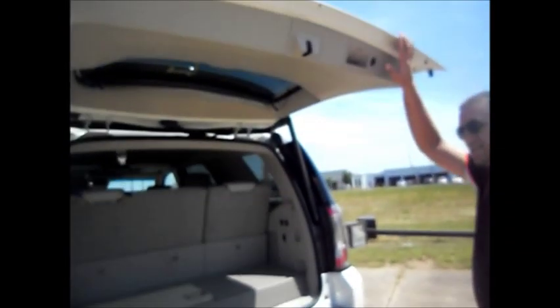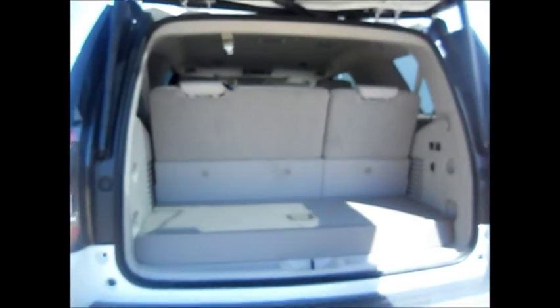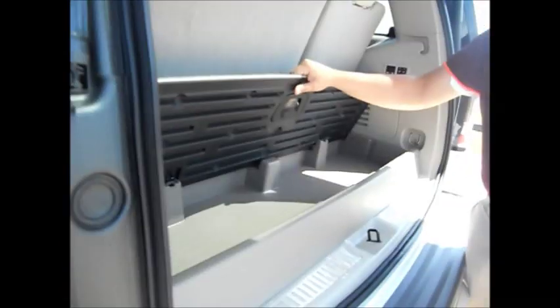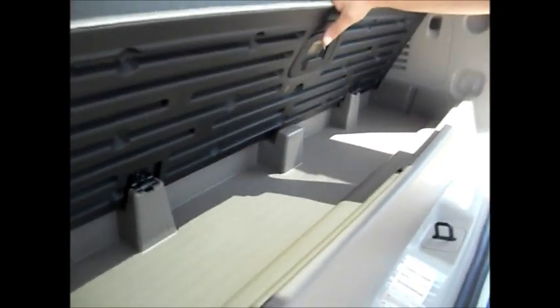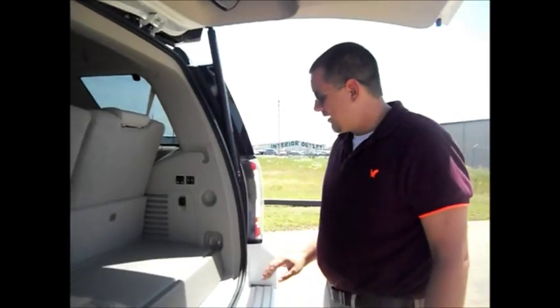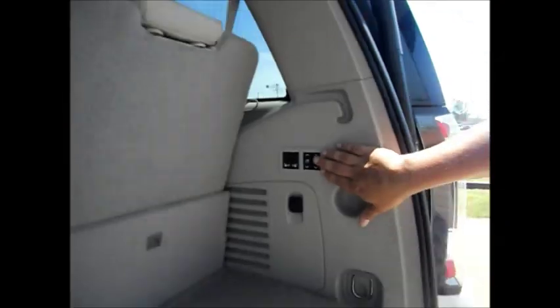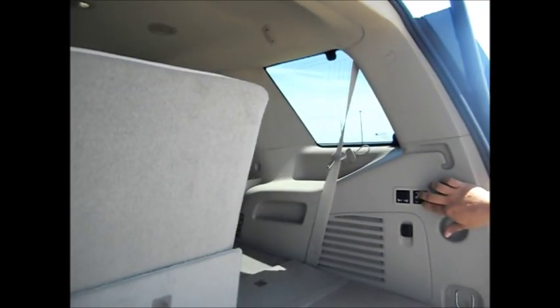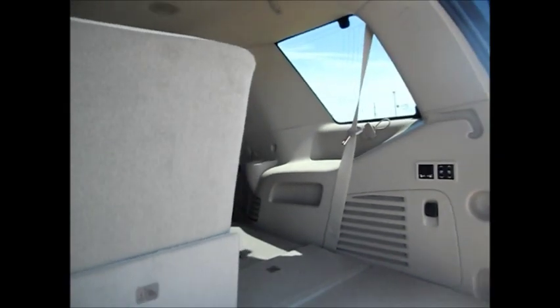Power liftgate is standard on the SLT and Denali, and an option on the SLE. Back here there's a little storage area that's new for the 2015 models — it's also removable if you don't want it. On the SLT and Denali packages, you have power tumble seats now. When you push a button here, they're power fold, and the second row is power tumble as well, so you just press a button and it'll tumble the seats up.